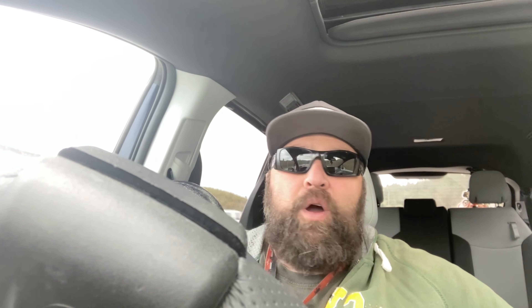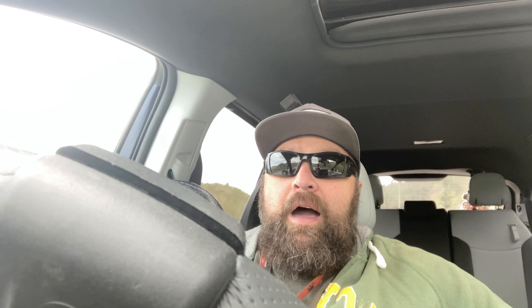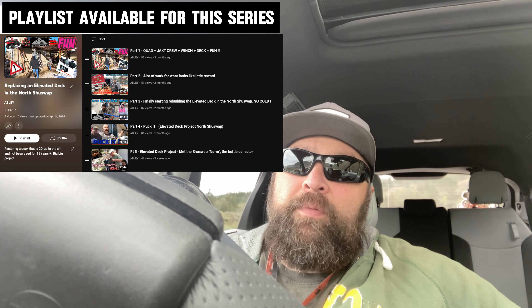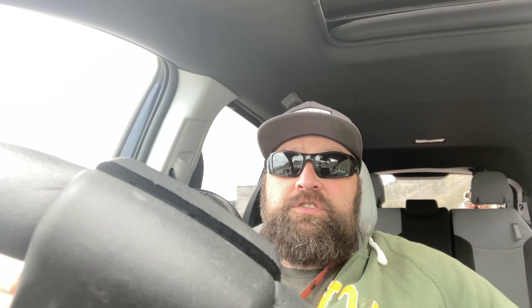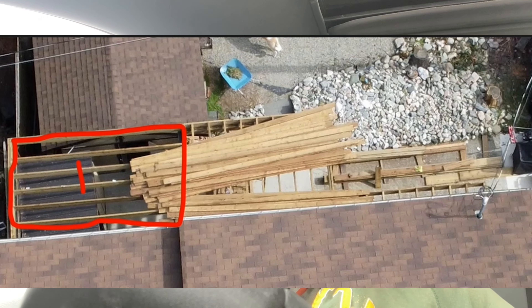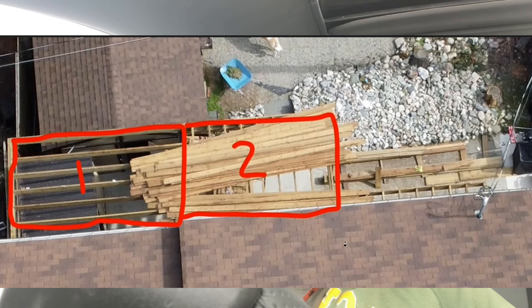I think this is part four, maybe part five of this project. We're out in the North Shuswap and it's an elevated deck — up about 20 to 30 feet in the air. We're building one deck but splitting it into three sections: two full-sized decks and then a little deck off the master bedroom. We're calling it a Juliet deck because it only goes out about six feet, whereas the other one goes out about 13 feet.